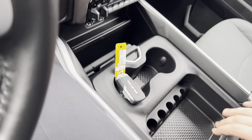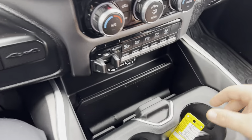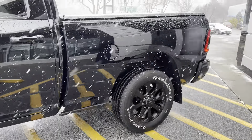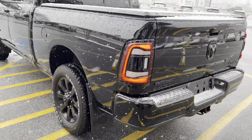Truly just a gorgeous vehicle and a great opportunity to get into a practically brand new truck. The average NADA retail value is roughly around $69,400. We're selling this vehicle at roughly $66,765.